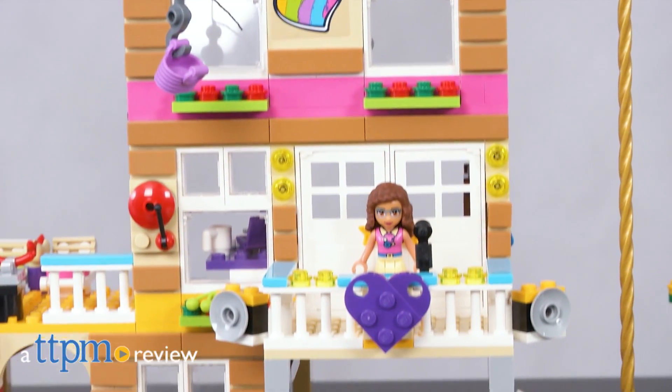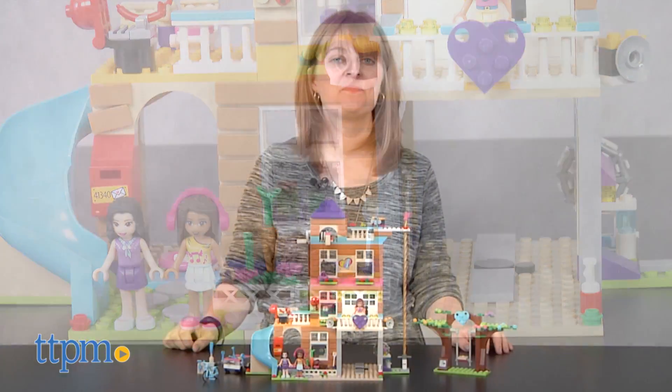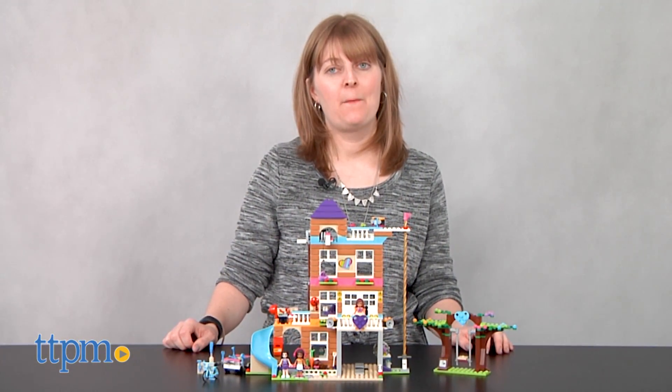The ultimate hangout spot for the LEGO Friends is now the ultimate playset for LEGO Friends fans. Hi, I'm Laurie from TTPM and this is the LEGO Friends Friendship House from LEGO.